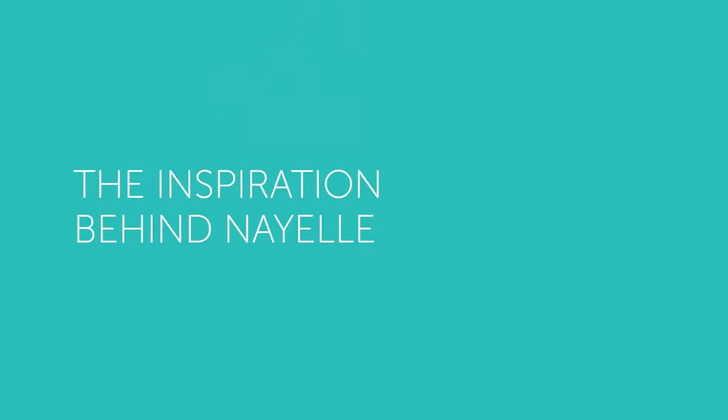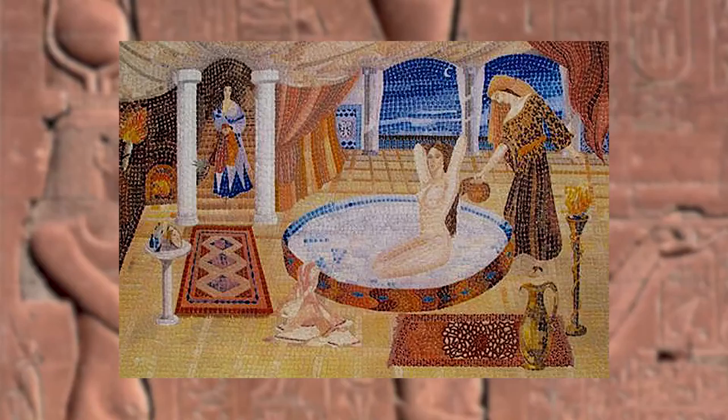During the research phase we decided to look into the history of different cosmetic products used around the globe. We went as far as Cleopatra in ancient Egypt and she was known for using a daily bath of fermented milk for her complexion.